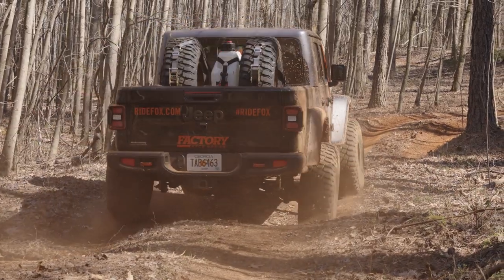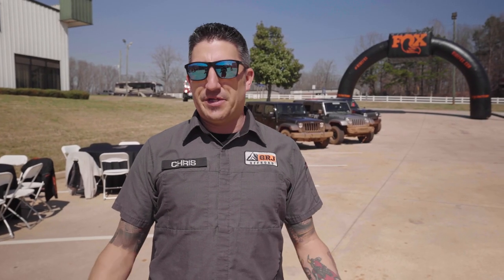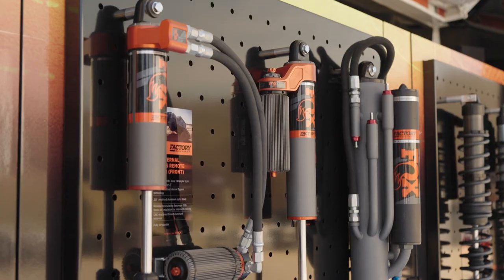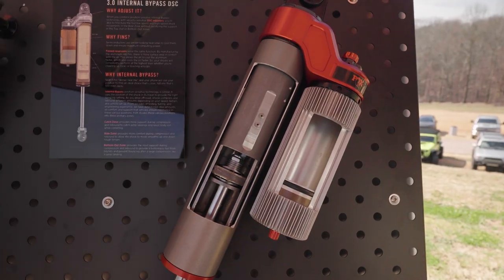I remember 10 years back — to get a ride like they have with the Factory Race Series, you had to do full blown race coilovers, frame modifications, everything else. And now to be able to get that ride by simply bolting a product on is very impressive.